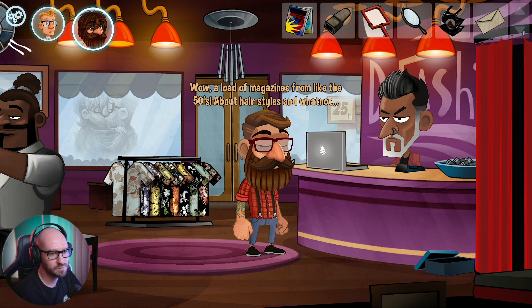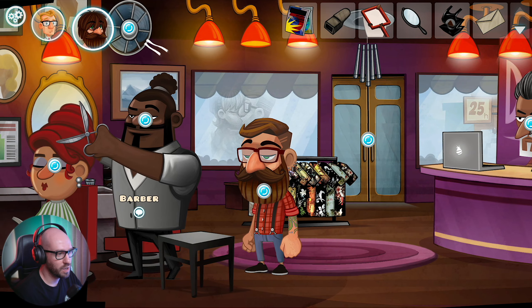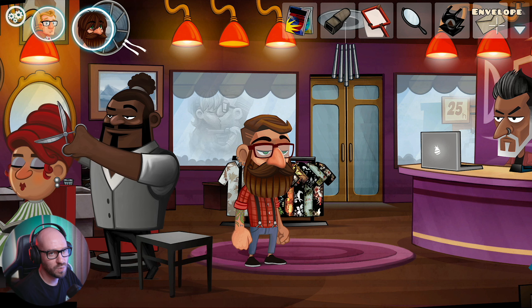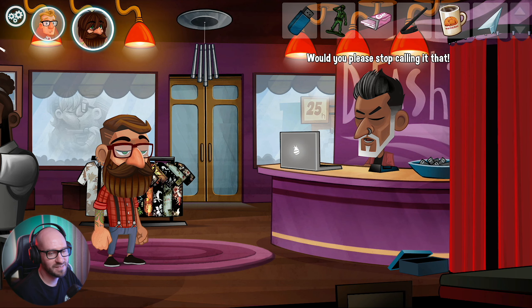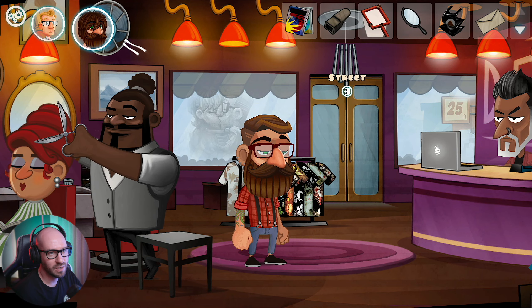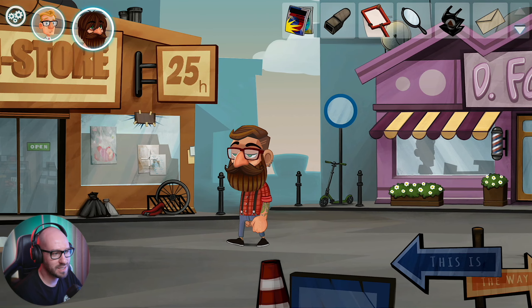Wow, a load of magazines from like the 50s about hairstyles and whatnot. We got a bunch of shirts over there, the customer, the hairs - stinky. That's so annoying. I think what I got to do here is figure out a way to use this stick with the computer upstairs on the side.